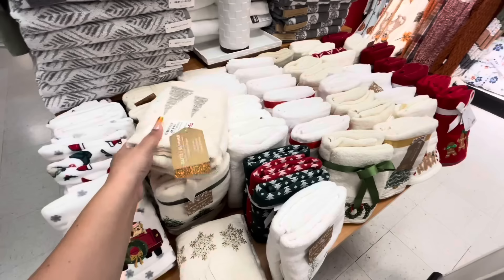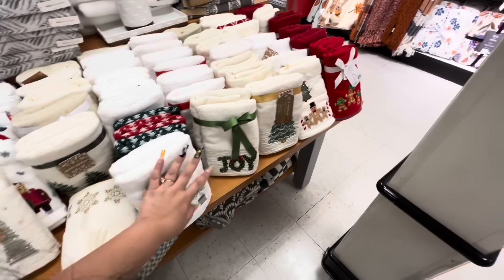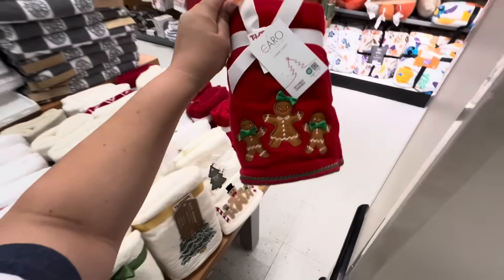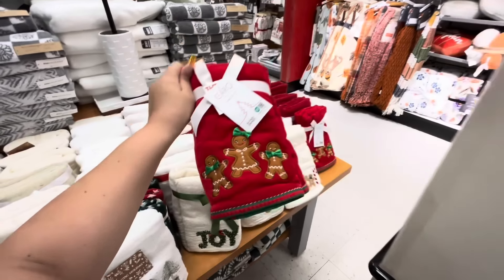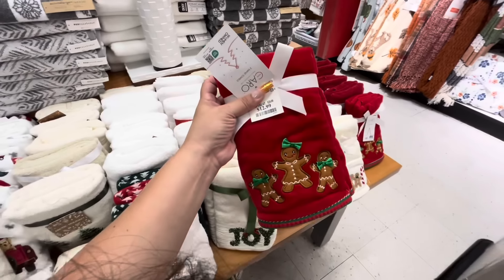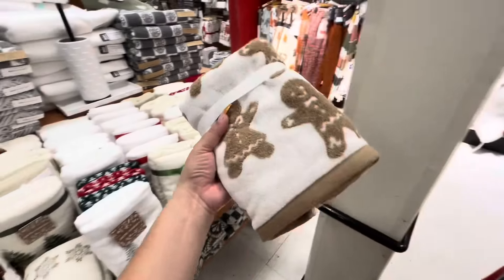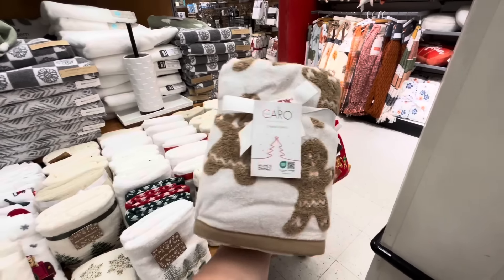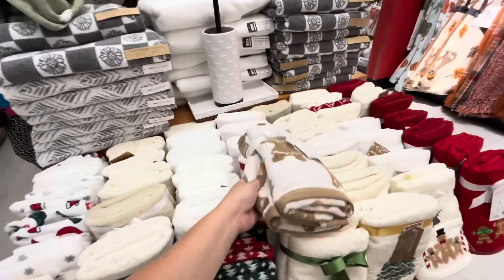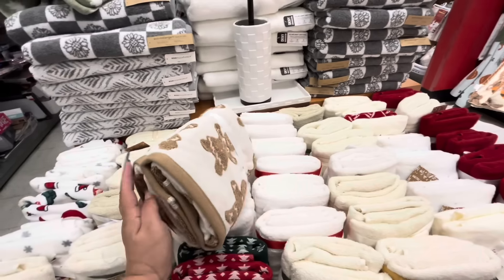Over here they have the bath towels. They have the beautiful dog one for $15, then $15 for this one. They have ginger — we did see this one. This is a new one, like mommy with the kids. Love it. I can barely grab stuff — $12.99 for this one. I love it. And then I found this one, it's in my car. I might want it for Thanksgiving actually. They're $15, plushy towels.